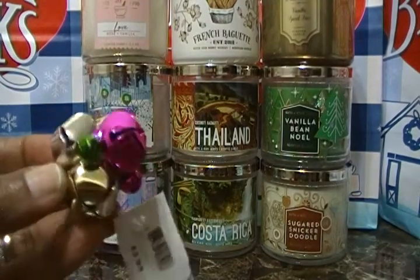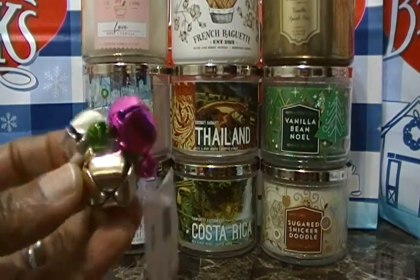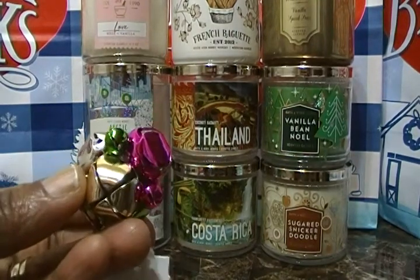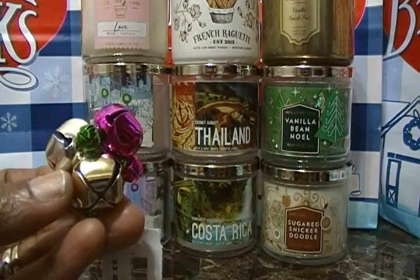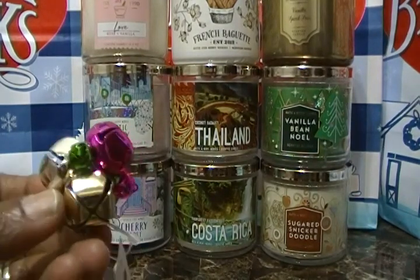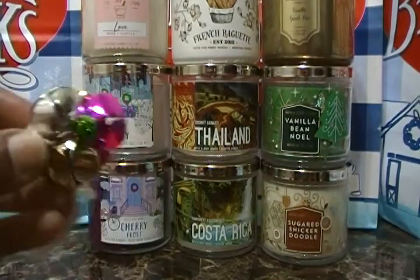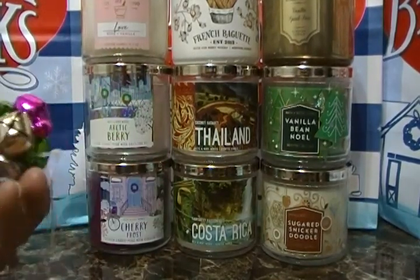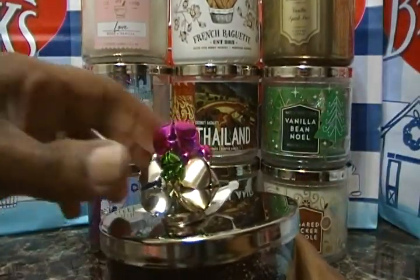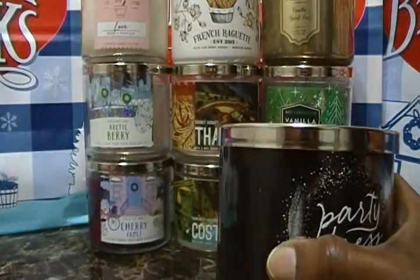My wife also bought a magnet — it's some bells ringing. We have other ones like this: pumpkins, leaves, and pineapples. We want to get a couple of the animals and some Christmas trees. They really ring — they're real. It's just a magnet for the top of the candle — something gimmicky but cute.